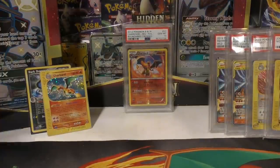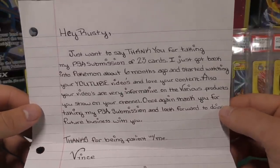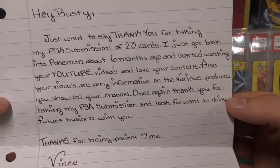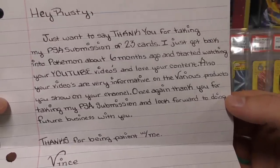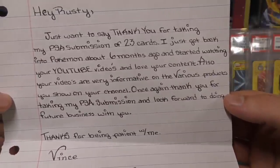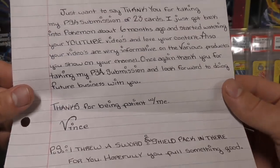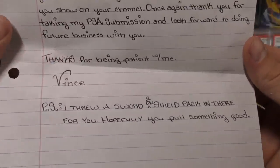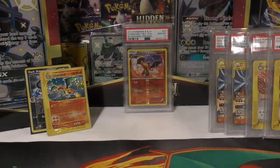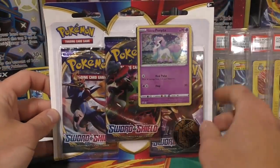Next up there's a note: 'Hey Rusty, just want to say thank you for taking my PSA submission of 23 cards. Just got back into Pokemon about six months ago, going to start watching your YouTube videos and love your content. Also your videos are very informative on various products. Thank you for taking my PSA submission and look forward to doing future business with you. Thanks for being patient with me, Vince.' He threw in a sword shield pack - we'll open this up at the end.